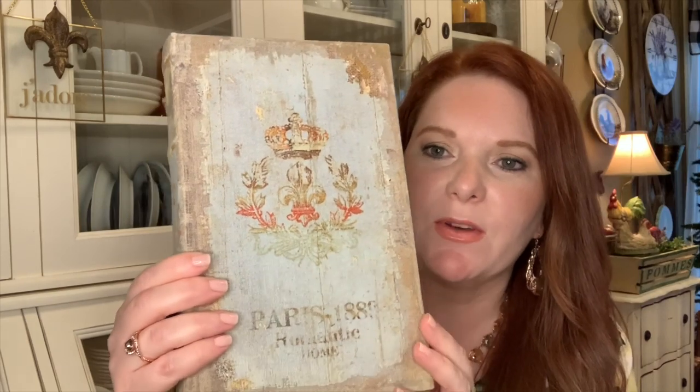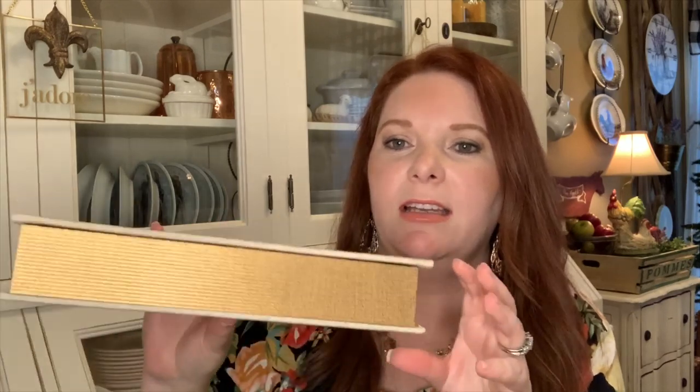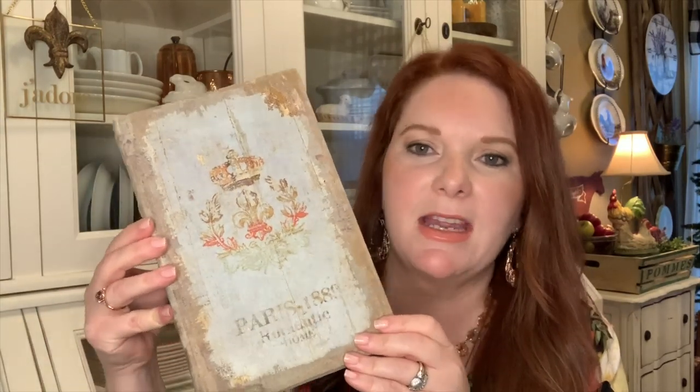The next item I purchased was this really pretty book. I love the colors on it, and it says Paris with a fleur-de-lis and crown — I just think it's so pretty. I love using these types of decorative books in my decor to add height. If I lay it flat and set something on top, I can add height, and it also has storage inside. So I picked this up.